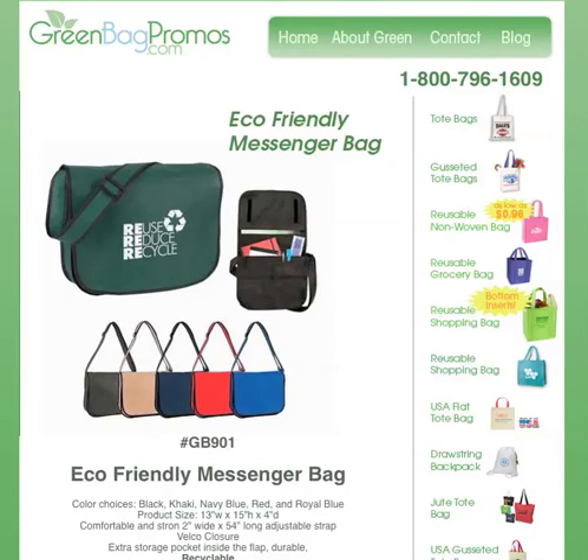If you're looking for a good way to promote your company or maybe even your school, these Eco-Friendly Messenger Bags are a great idea. For under $3 a piece, your company can have their logo imprinted on this bag, and people will carry it around for lots of people to see.